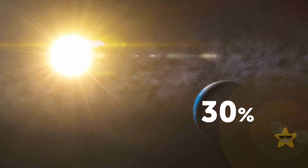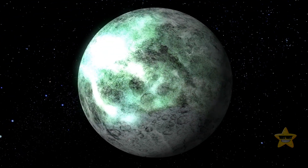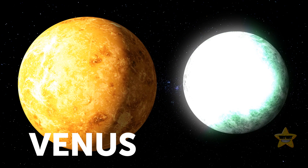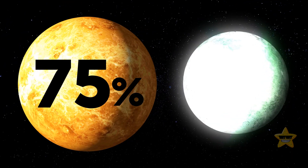For comparison, Earth reflects a mere 30% of the light it gets from the Sun. The bizarre exoplanet is even more reflective than the shiniest planet in the solar system, Venus, which reflects around 75% of sunlight due to its thick clouds.